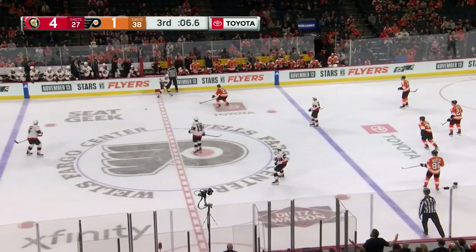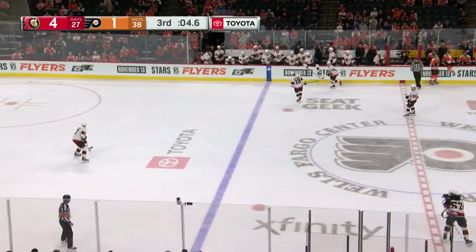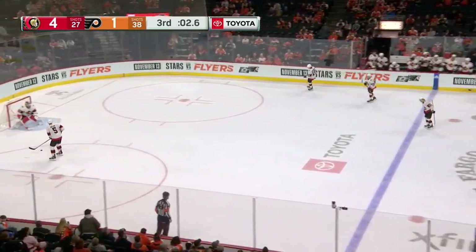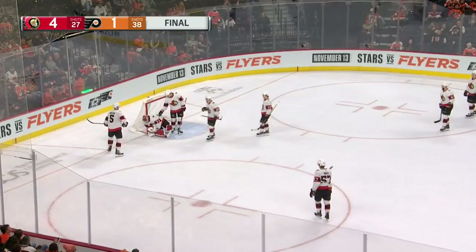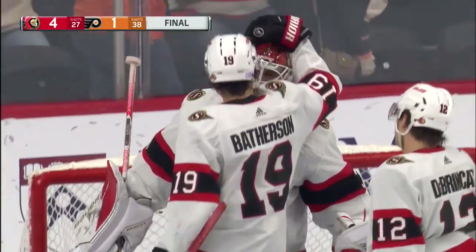I don't know what it means, but it's sounding good. And it rolled off my tongue. Nick Holder will take it back, and Talbot in his 400th NHL game backstops the Ottawa Senators to a much-needed 4-1 win.